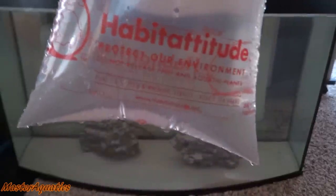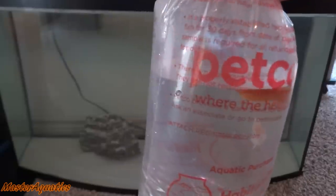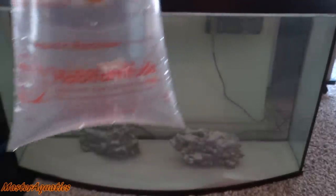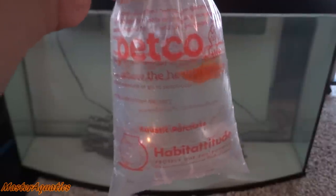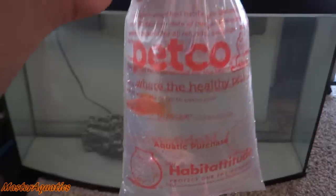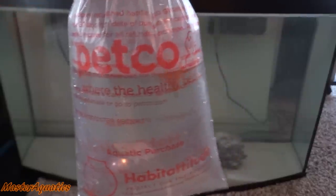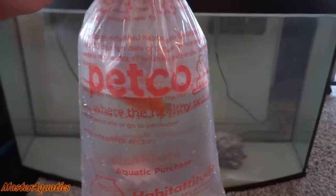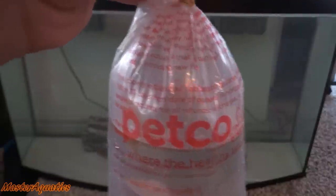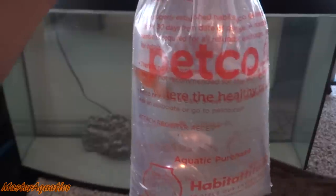Freshwater mollies. I got two balloon mollies — there's a white one and an orange one. A lot of you beginners or intermediates are probably thinking you can't put freshwater fish in a saltwater tank. Here's the thing about mollies: you can put these guys in a saltwater tank as long as you properly acclimate them. They are in freshwater right now, and I'm going to pour the water and the mollies into a bucket and do a drip acclimation, slowly adding saltwater into their freshwater so they can gradually adjust. I've never done this before, I'm a little nervous, but I think I've watched enough videos on YouTube to do this properly.